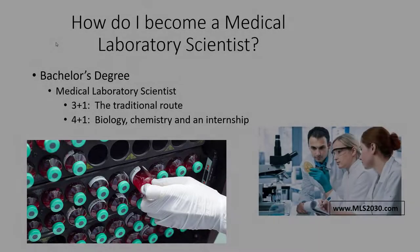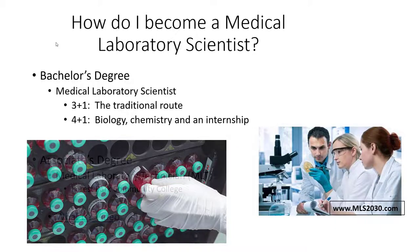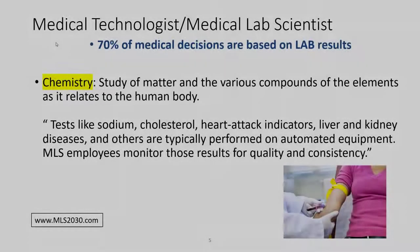There are two basic routes to get to that Bachelor of Science degree. The first is the traditional route: three years of college with a declared degree in medical laboratory science, followed by a nine to twelve month internship in a hospital — that's the three plus one model. The four plus one model is where you get a BS in biology, chemistry, microbiology, or even public health, and then complete the specific clinical internship.